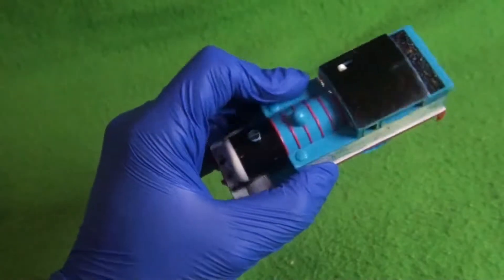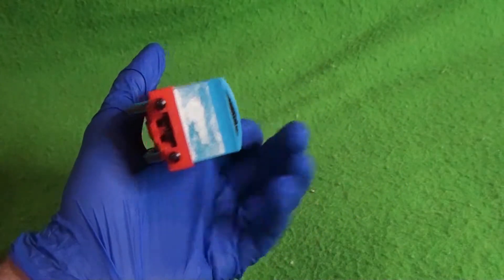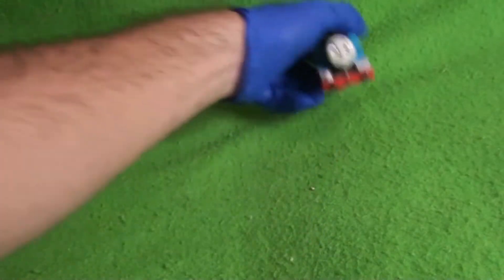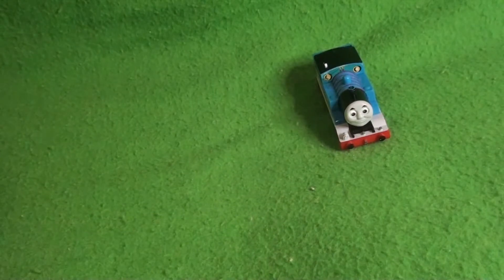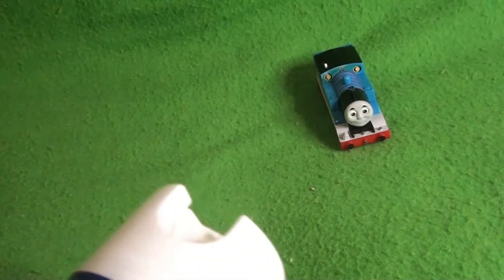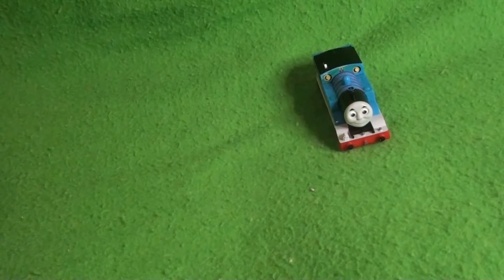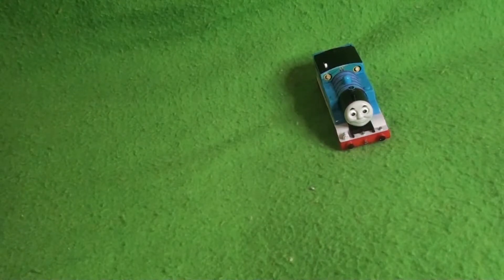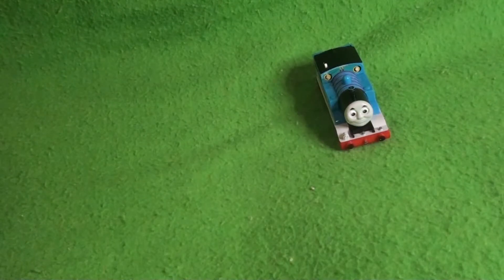He looks in decent shape. The paintwork on the boiler is there — he just really needs some touch-ups of black, but none of the corners of the buffer beam have been chipped off, which is pretty cool. I'm going to be spraying them down periodically as we go along, just because I do not want any unwanted germs from these toys. I do suggest that as a golden rule — if you buy lots in a similar fashion, make sure to sanitize them.